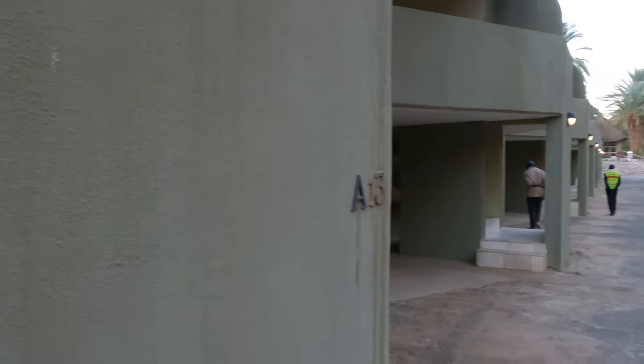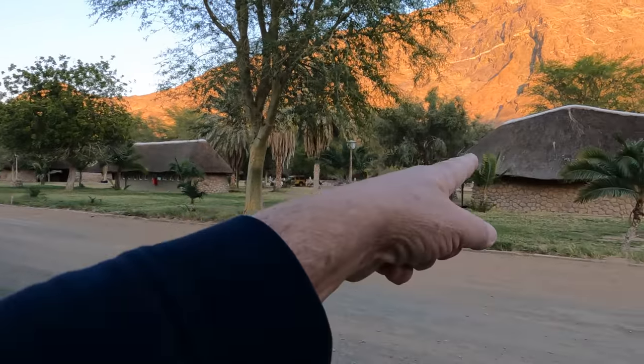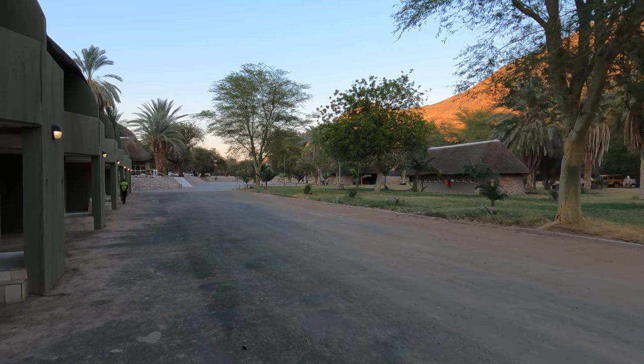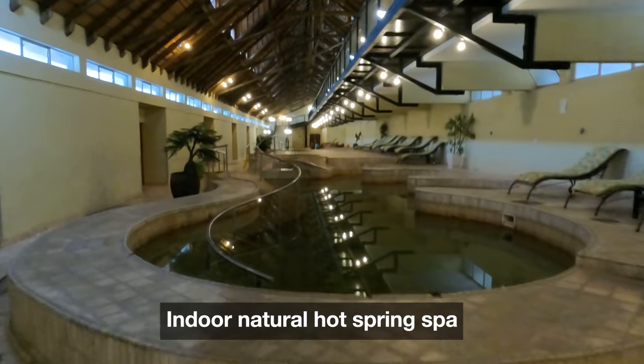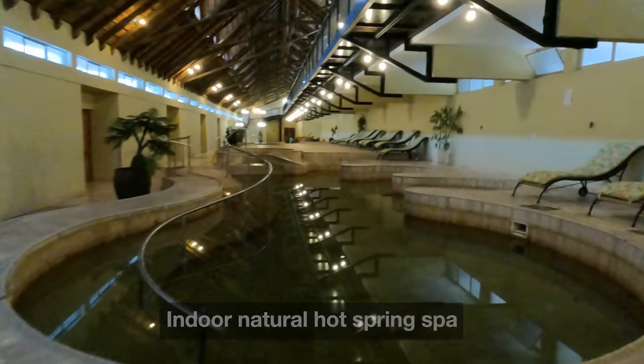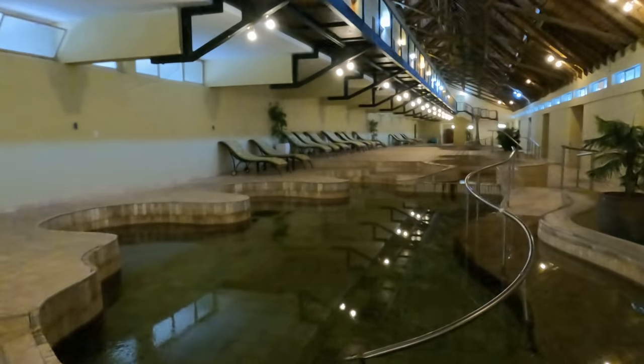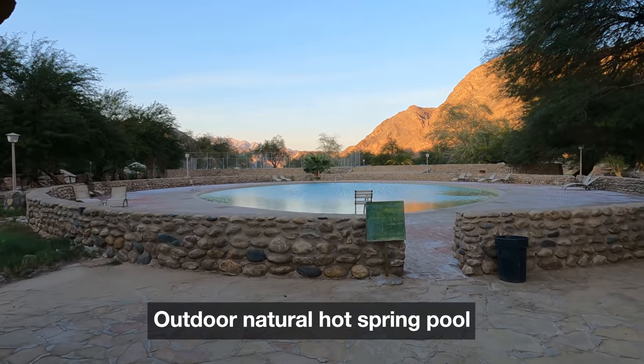The river was head height — and the river's down there — so this whole area was head height under water. Ai-Ais means 'burning water' in the local Nama language, and legend has it that the sulfurous thermal hot springs were discovered by a Nama herdsman looking for his lost sheep.